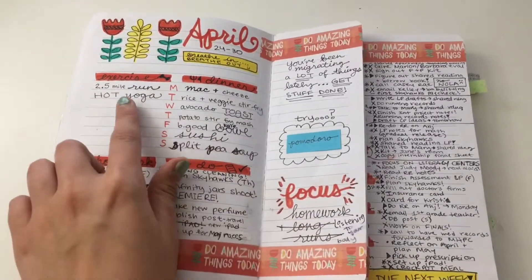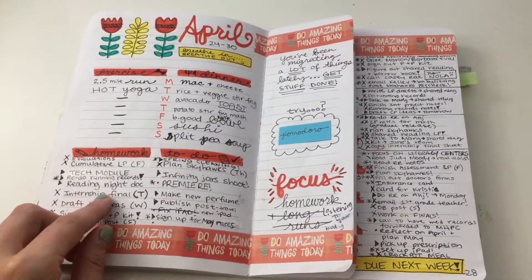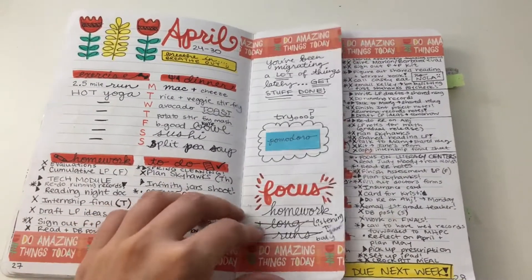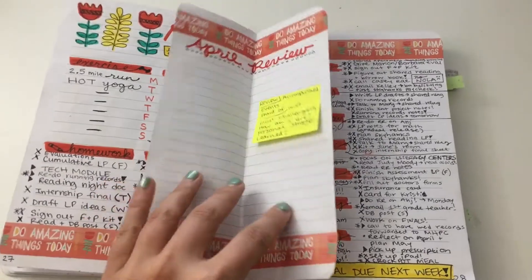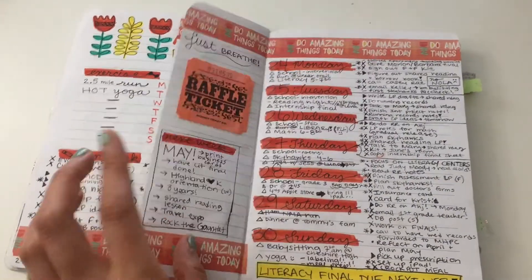Here I have dinner, my exercise — you can see I was sick and/or lazy — homework, and other stuff to do. I wanted to do an April review here and I just didn't end up getting to it, but you know what, it's okay.